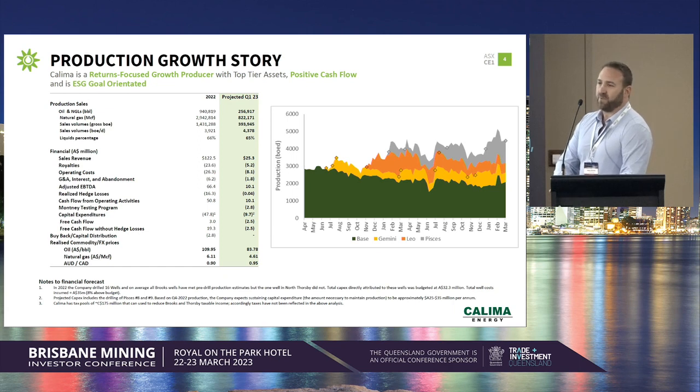Most of that capital was spent in drilling wells. We had 17 wells that were drilled and completed last calendar year. In addition to that, we increased our capital spend in relation to our pipeline network, which has been a significant benefit to the company with respect to our Brooks region.